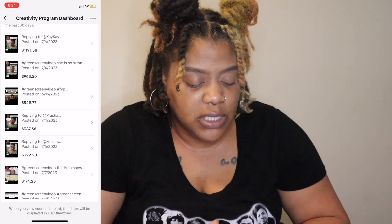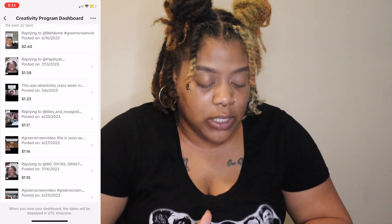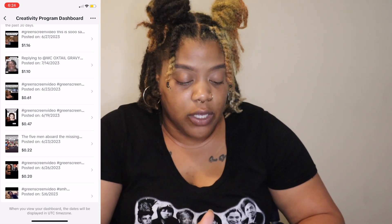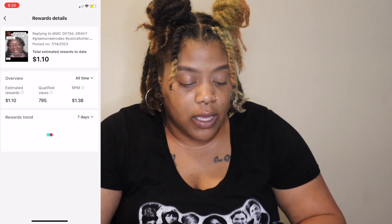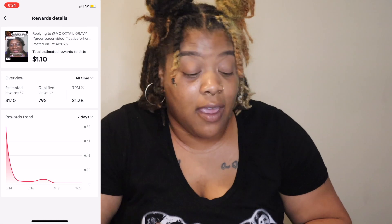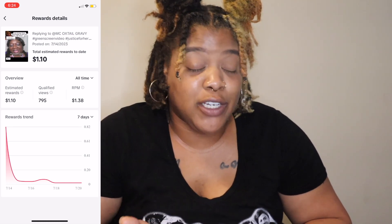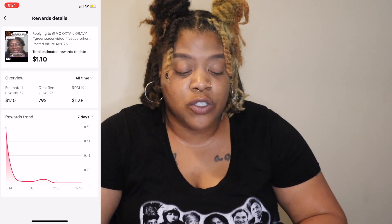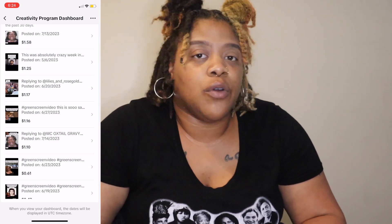You don't always make a lot of money off a video. Looking at this other video, the RPM was $1.38 but I made only $1.10 on it. It really just depends on the quality of the video and how viral it goes.